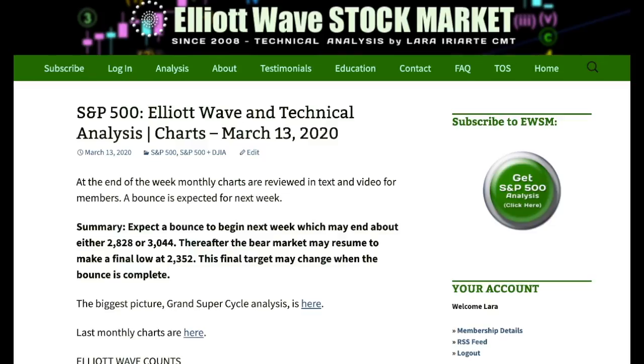For the main wave count, if Friday is not a full 90% upward day, we may be moving into a B wave. It's most likely a sideways consolidation to last several days, maybe even a couple of weeks, and when it's done, the bear market may resume to a final low at 2352, but that target may change.